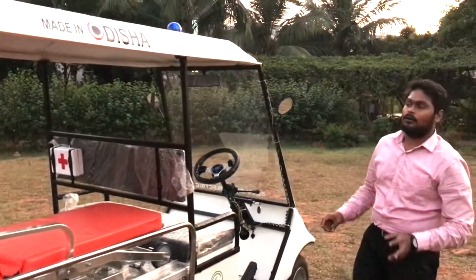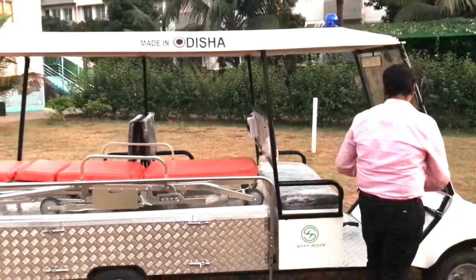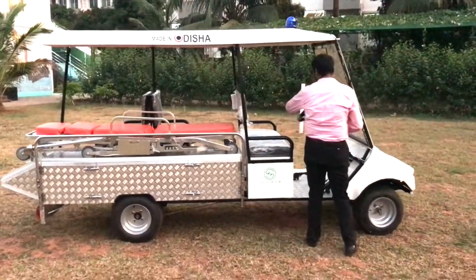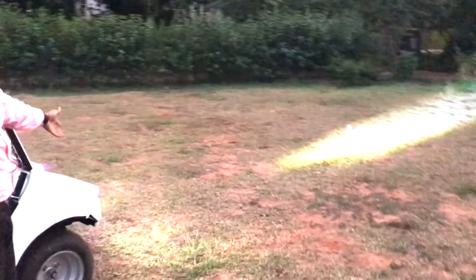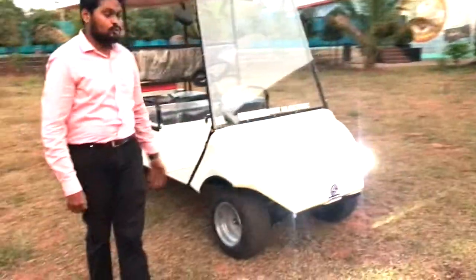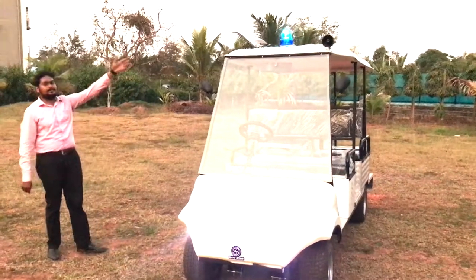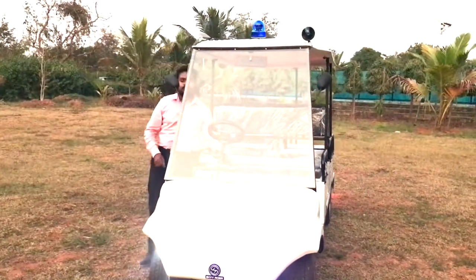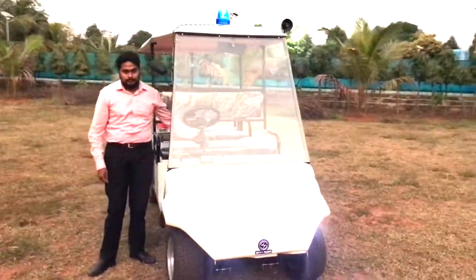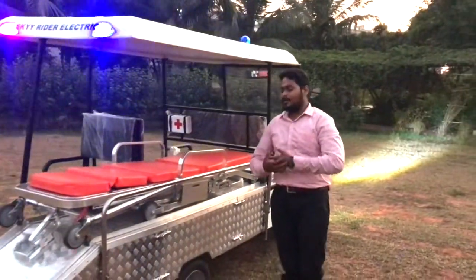Let's turn the vehicle on to see what it's like. Unlike IC engine vehicles, the vehicle won't make engine noise. First, here are the projector headlamps with DRL, which can be switched on or off. Now let me turn on the top emergency siren lamp — as you can see, it's on top. Lastly, the most important feature of any ambulance — the siren — a loud and clear siren. You can easily use these vehicles inside hospital premises or anywhere indoor patient transportation is necessary.